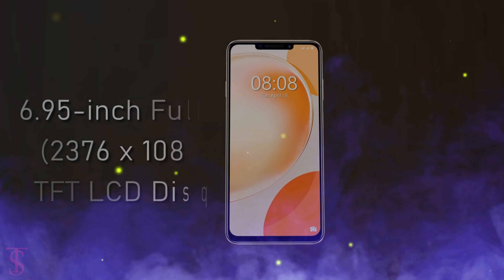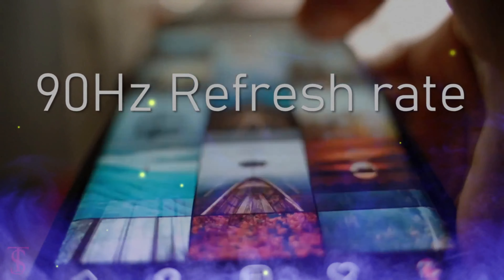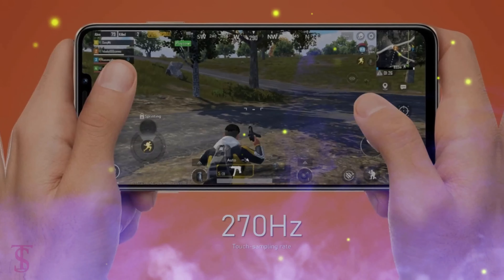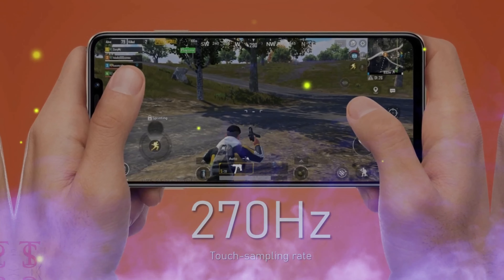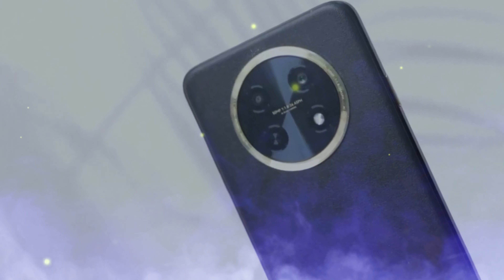The Huawei Enjoy 60X boasts a stunning 6.95-inch Full HD+ display with a refresh rate of up to 90Hz, providing a smooth and immersive viewing experience. It also supports up to 270Hz touch sampling rate, ensuring crisp visuals.